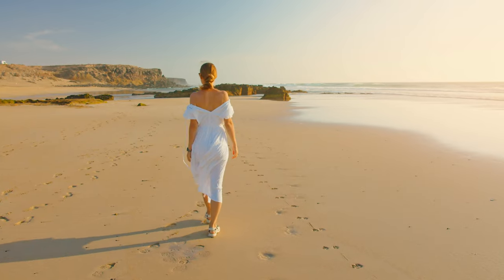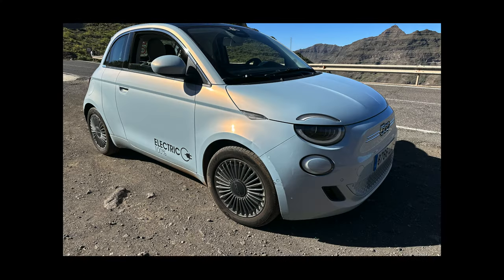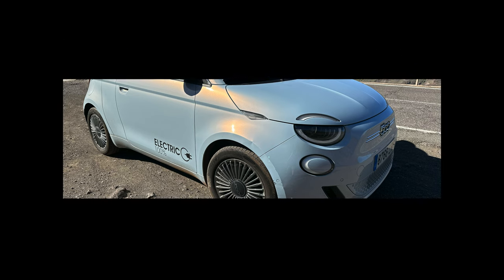For my next trip I'll be visiting La Graciosa — the eighth Canary Island. If we can get the drone up, you'll see it from the sky. It's a fascinating island: I'll be there for two days, meeting locals, seeing the local cuisine, and finding out what life's all about on this small island that was only recently recognised as an island in its own right — it used to be a dependency of Lanzarote but now has island status. Join me in a future video when we'll be looking at La Graciosa. I'm really excited to show you around.